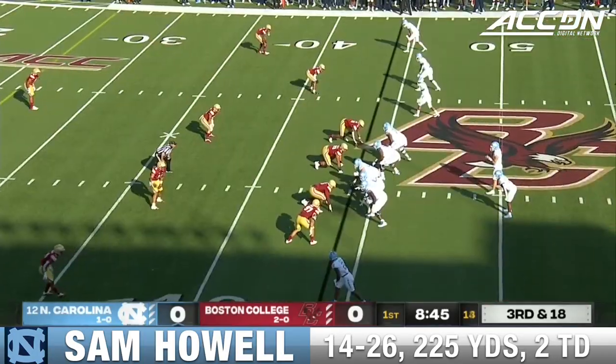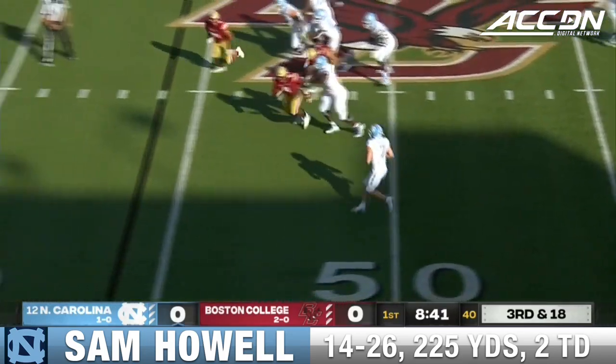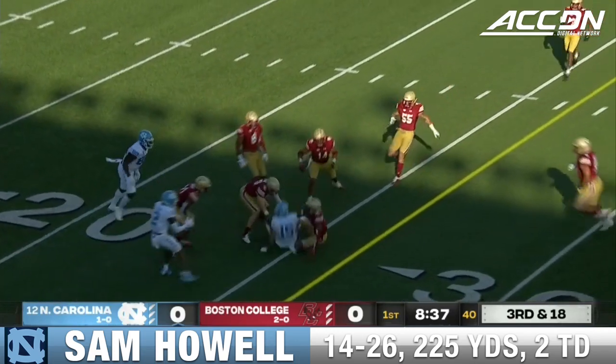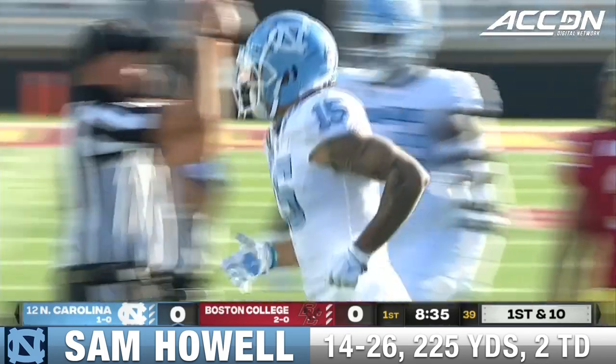Team Captain Valdez with the sack to put North Carolina in a 3rd and 18. Howell trying to extend the play, launches downfield and has it complete for a first down to Bo Corrales. How about that — 3rd and 18 and they convert.